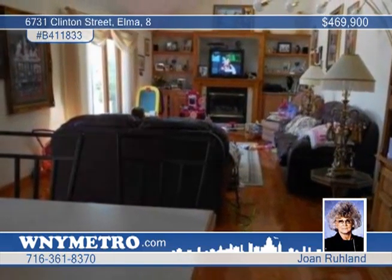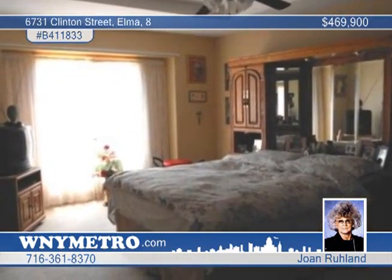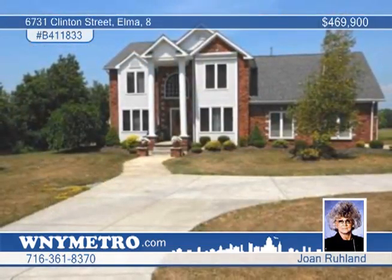Enjoy a master suite with dual walk-in closets, a jacuzzi tub, and an exercise room. Joan Ruland can help you own this marvelous home.